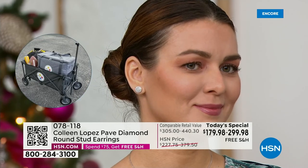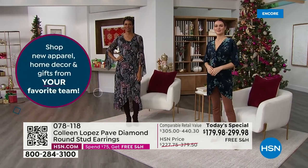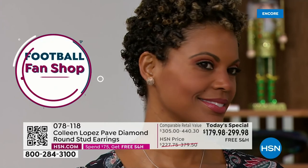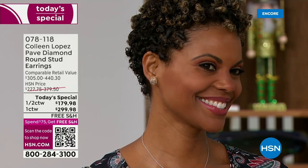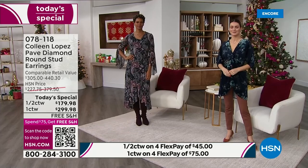Remember, free exchanges — you have an extended return policy, tons of time to make up your mind, whether it's for you or for a gift. Free exchanges if you change your mind on the size or color. Look at Victoria — how absolutely gorgeous. The champagne is just ridiculous. I'm going to grab the half-carat champagne to show you something.